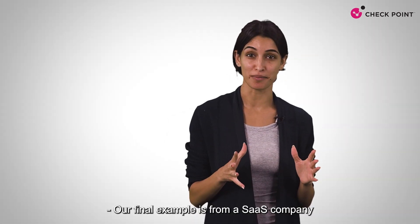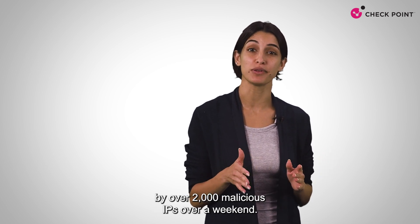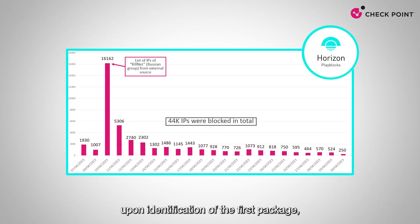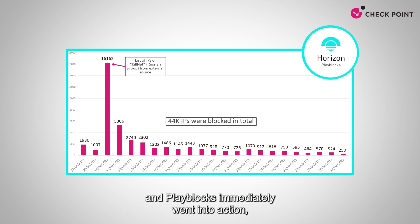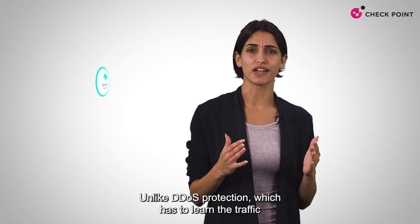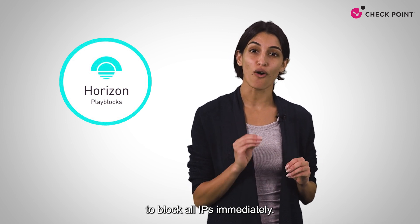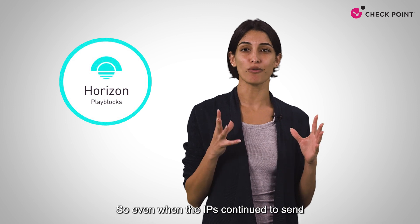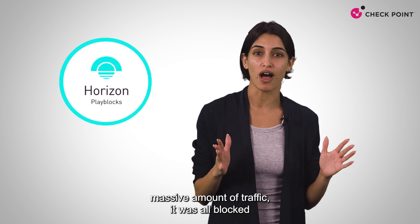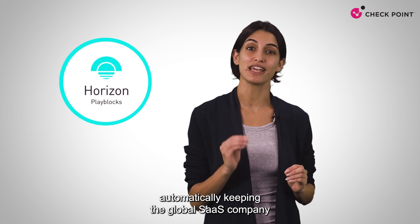Our final example is from a SaaS company with thousands of end users that was targeted by over 2,000 malicious IPs over a weekend. The DDoS protection triggered an alert upon identification of the first packet, and PlayBlocks immediately went into action blocking all traffic from those IPs. Unlike DDoS protection, which has to learn the traffic to avoid false positives, PlayBlocks was able to block all IPs immediately. So even when the IPs continued to send massive amounts of traffic, it was all blocked across all gateways around the world, automatically keeping the global SaaS company safe over the weekend.